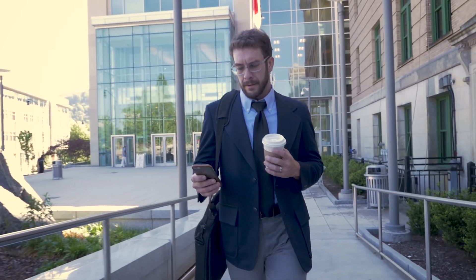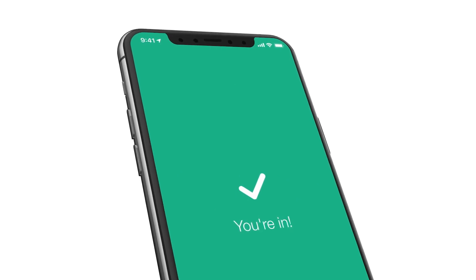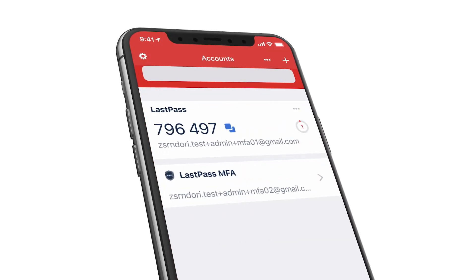After your information is verified, you'll quickly be granted access. In a matter of seconds, LastPass MFA allows you to securely prove your identity and gain access to protected work apps. It's additional security without additional complexity.